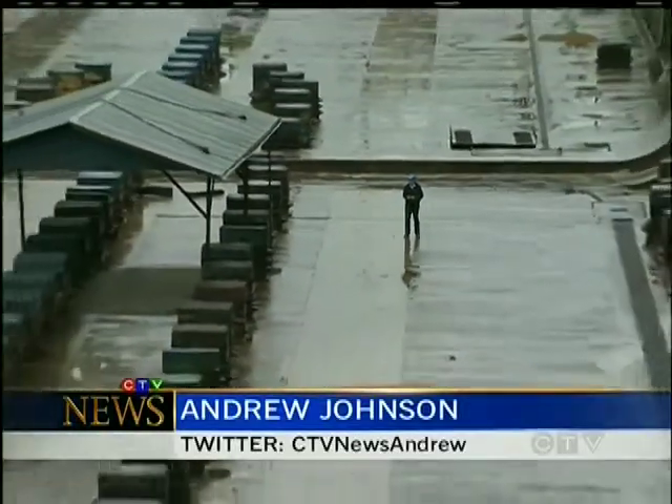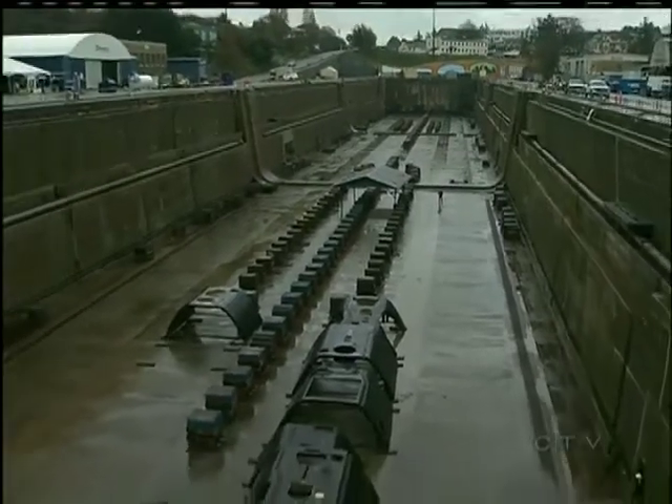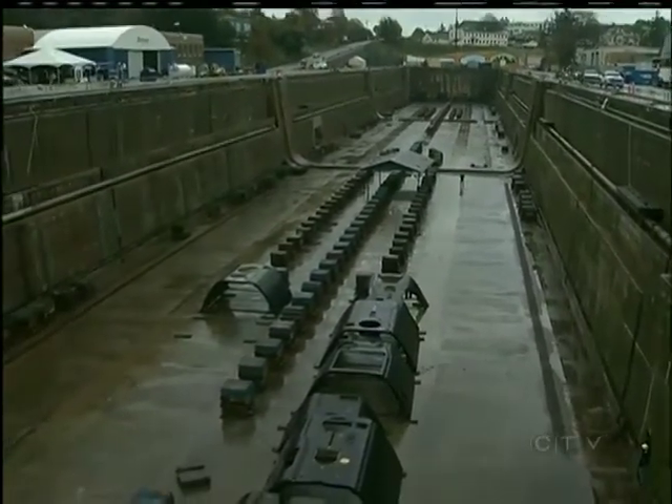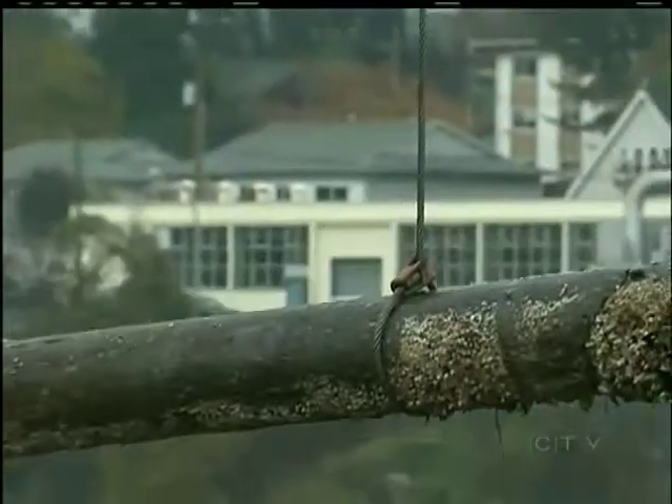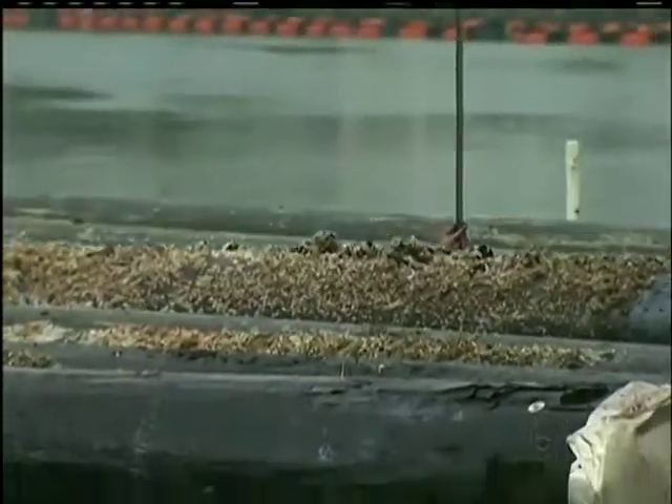When the project is complete in about two years, enough contaminated sediment will have been dredged from the bottom of Esquimalt Harbour to fill this entire dry dock, which is five storeys high and the length of three and a half football fields.